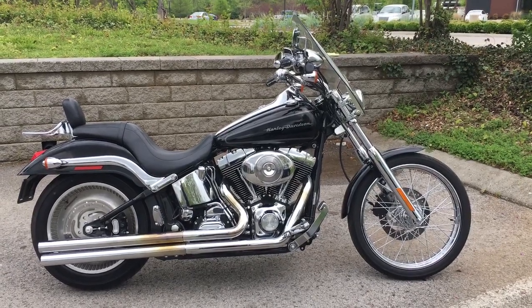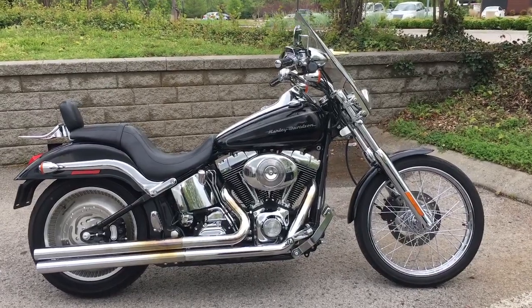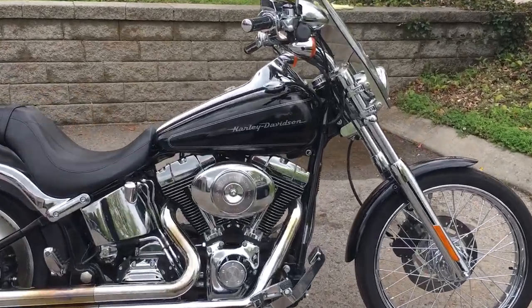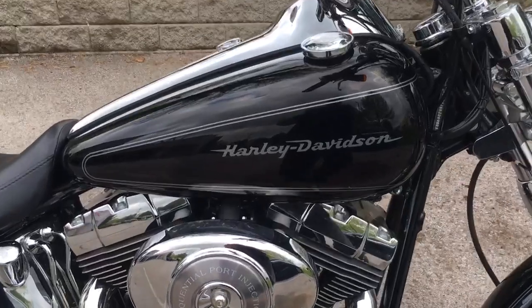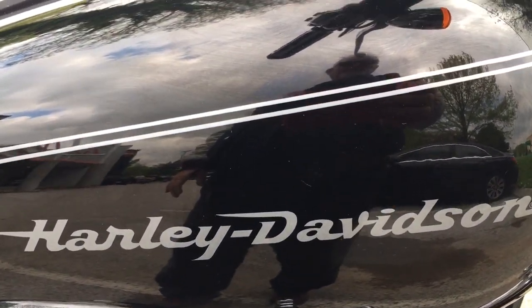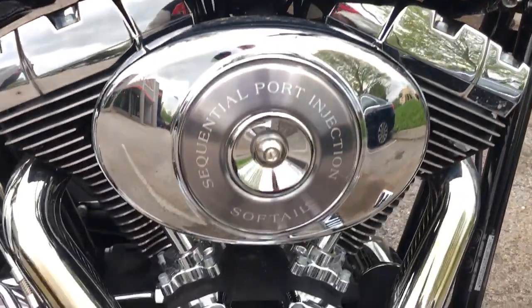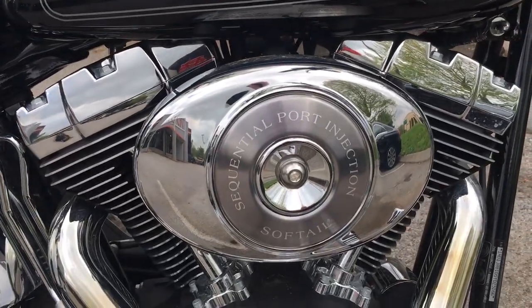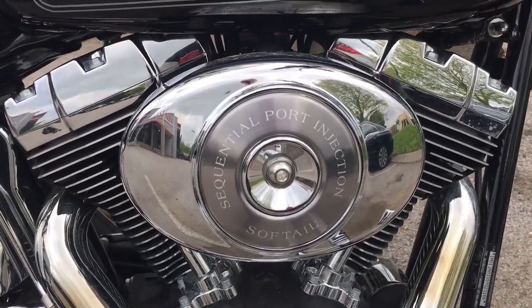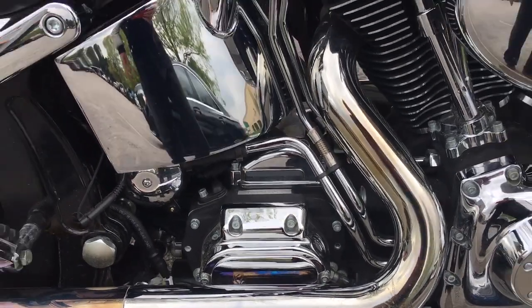Your buddy Charlie coming to you from Harley Davidson of Cool Springs. Gentlemen, I'd like to show you a 2005 Harley Davidson Deuce in vivid black paint. This is a really good-looking bike, and this Deuce, being a 2005, has the big 88 cubic inch motor hooked up to that smooth five-speed transmission.